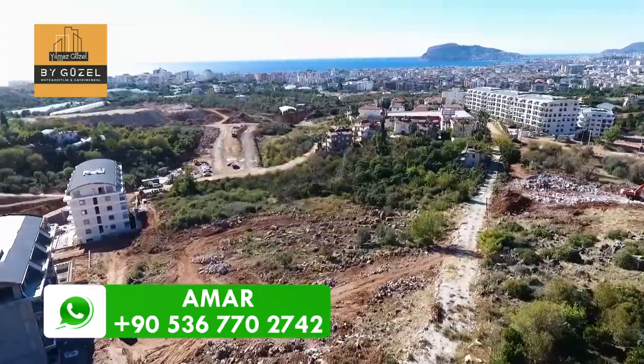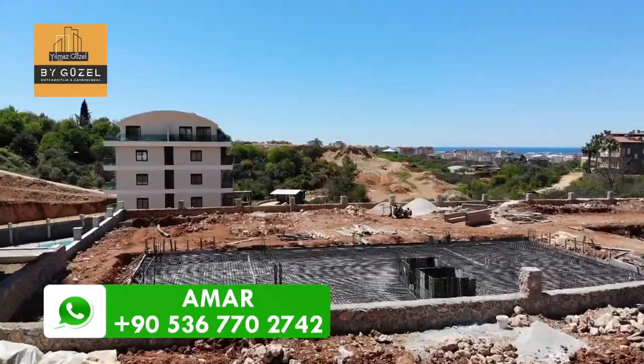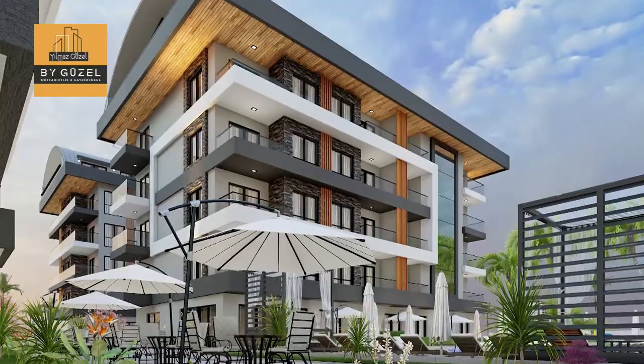The project is located right next to the new Antalya-Ghazi Pasha Highway. The complex will be built with top quality materials and will consist of three five-story blocks on an area of 3,600 square meters.